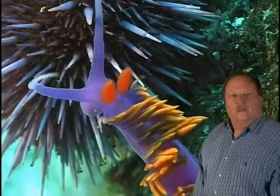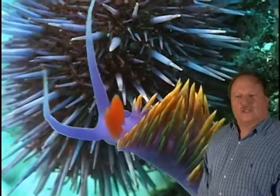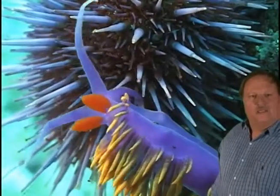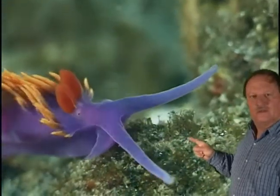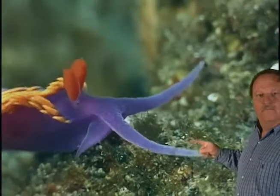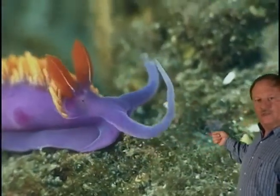Nudibranchs, or sea slugs, live in all the oceans of the world. The two bright red ears are actually the smelling organ. The animal cannot see, but it does have two small black vestigial eyes at the base of the red rhinophores. It probes the substrate with its long purple cephalic tentacles, and the mouth is located underneath these tentacles.